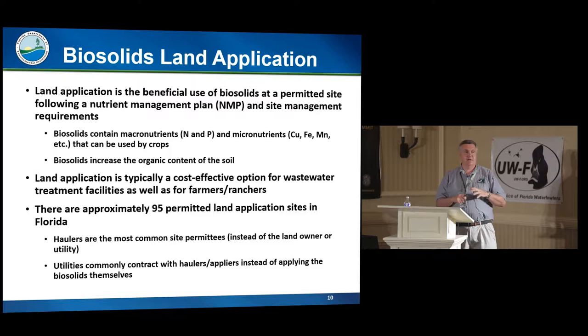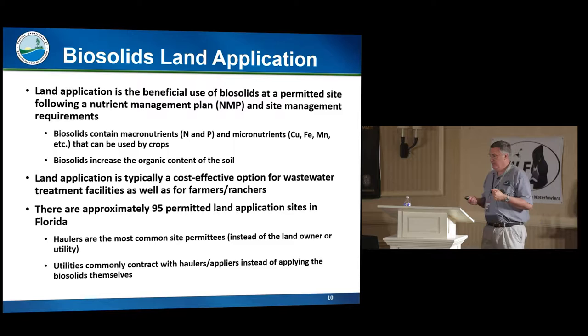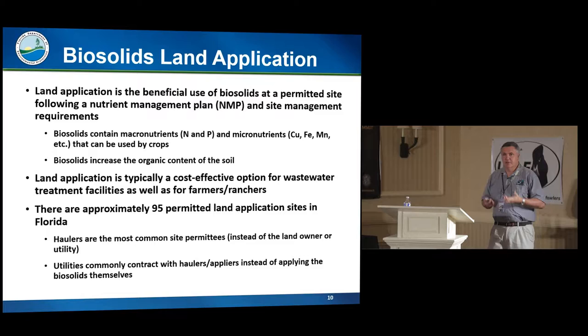Now for land application — I really mean land application at a permitted site following a nutrient management plan. Why do we allow it? Biosolids have nutrients that help crops and organic matter that helps the soil, so it's used to improve the soil and fertilize crops. It's a low-cost option for farmers because usually they get it delivered for free by the wastewater treatment plant. Traditionally, land application has been a lower-cost option for most wastewater treatment plants, though fuel price spikes — like in 2008 — drove up costs and caused some facilities to shift back to landfilling.